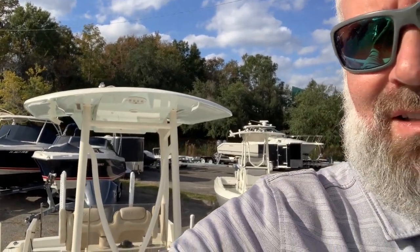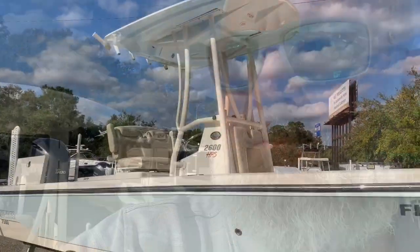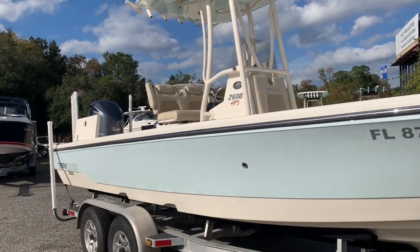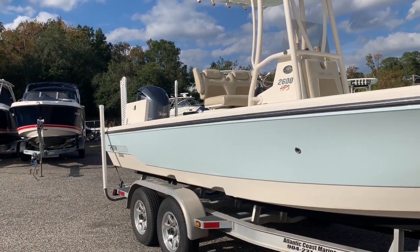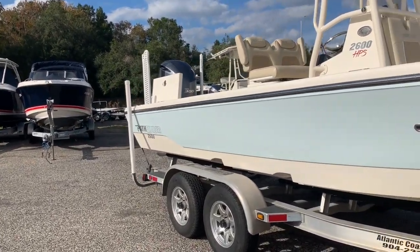Today I have a 2014 Pathfinder 2600 HPS. We'll get the camera turned around and go over all the features on the boat. Pretty good shape, low hours, and ready to find a new home. It is 26 feet 2 inches overall, 8 foot 10 on the beam. Drafts about 15 inches of water, and with that hydraulic jack plate it'll probably run in just about that much too. 3,300 pounds with engine dry, 80 gallons of fuel, and it is an 18-degree boat.